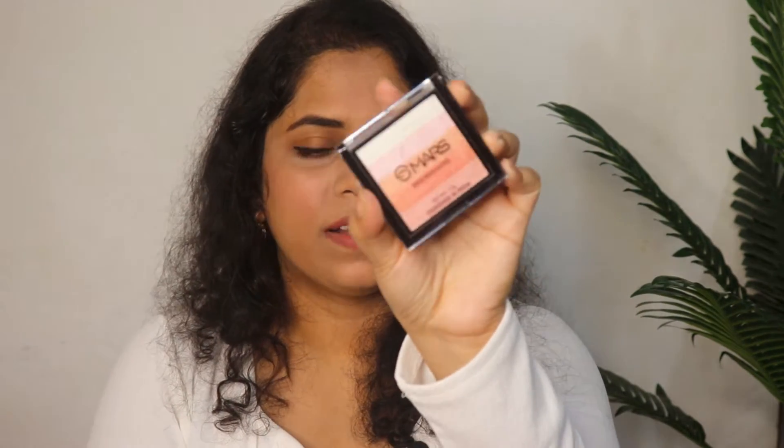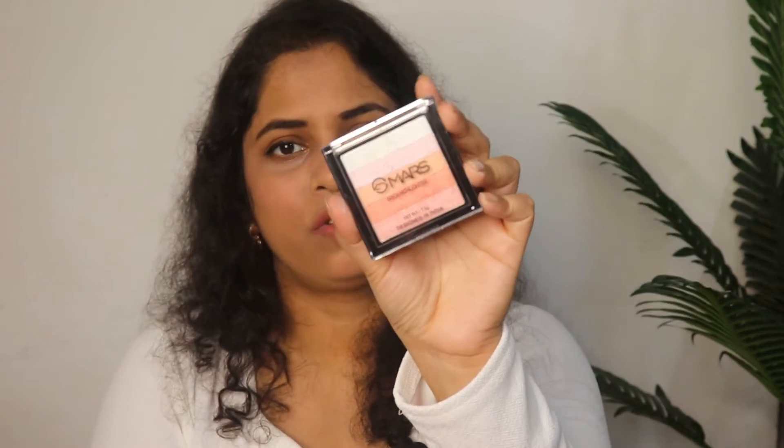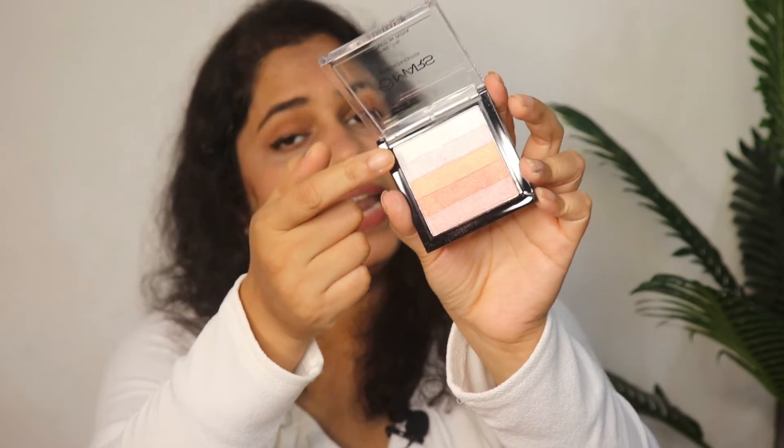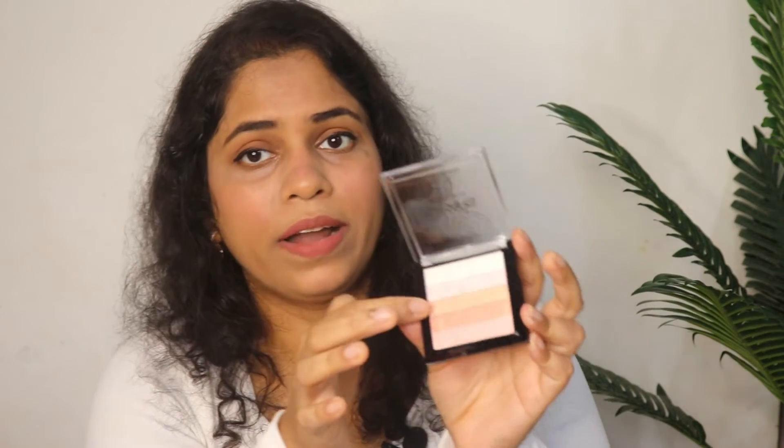Next is blush, highlighter, contour, and bronzer — all in one palette. This is March's highlighter, contour, and blush palette. It is Rs. 199 and has 5 colors. You can use the top shade as a highlighter, the others as blush or bronzer, and the darker shade for contouring. It is a multi-purpose product with very good quality — 7.5 grams of product available on Amazon for Rs. 199.